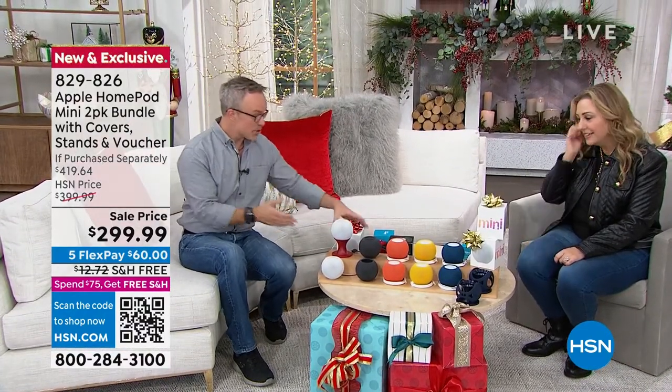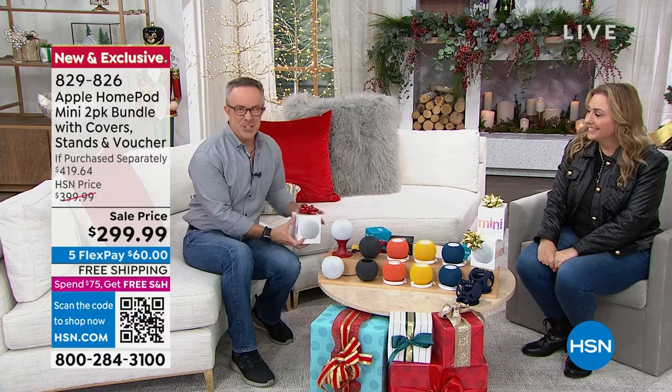First time we've ever been able to bring them in as a two-pack. It's a great gift, but it's also two great gifts. You can actually use the sets throughout the house because you can daisy chain them together and use them as an intercom system.